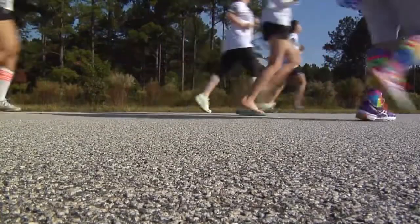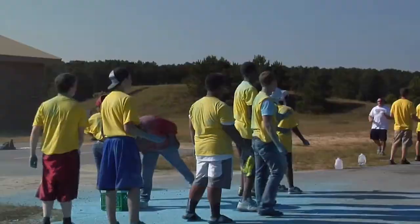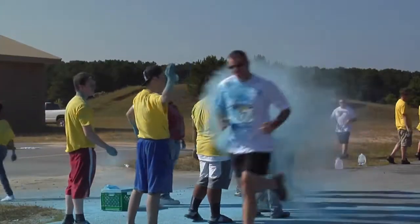All of that changed as they ran through clouds of color along the way. Our runners are wearing a white t-shirt and we're going to splash color on you. As you run by, we're going to throw water on you and then colored cornstarch on you as you go by. So you've got purple, blue, green, pink, yellow.